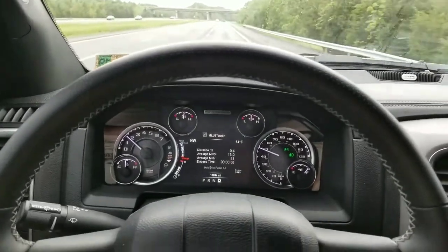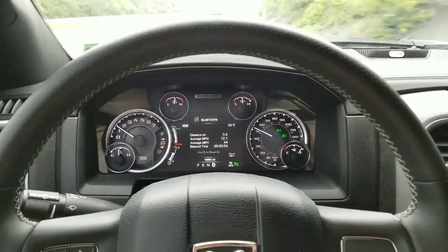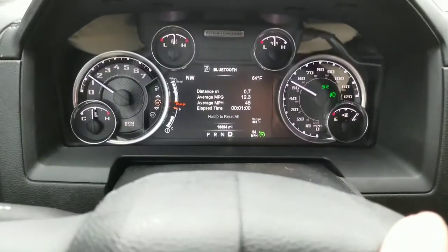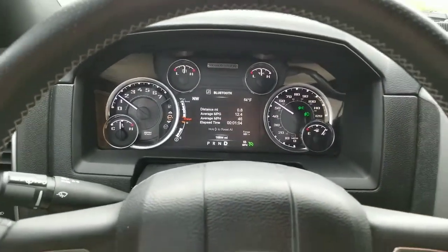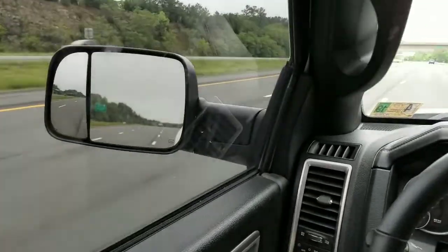We're just taking our time to get up to 55, then let it drop back down and we'll see how the Hemi does. We're going to do our best to eco drive this right now, so all of our acceleration is actually off the cruise control. We just use the little hand button right there to go up and down to speed. We're going to fold in our mirrors for this long haul.